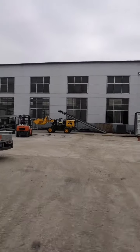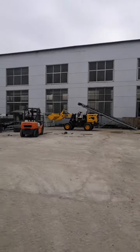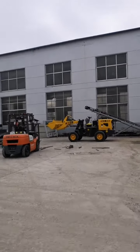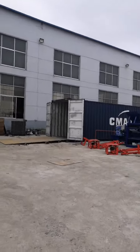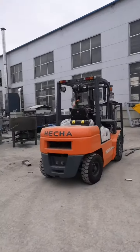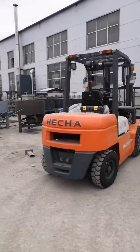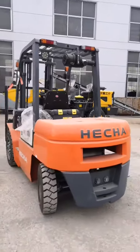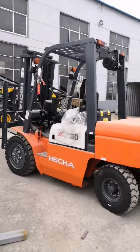You can see the loader — it's on and we will drive it to the container. Here is the container. And this is the forklift we bought — it's a three-ton forklift, and this brand is very famous in China, a very good forklift.